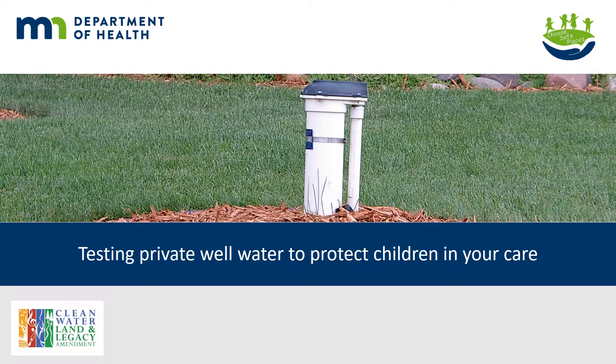Welcome to Testing Private Well Water to Protect Children in Your Care, brought to you by the Minnesota Department of Health and the Choose Safe Places initiative.